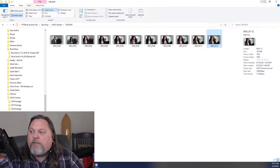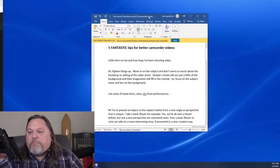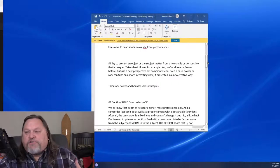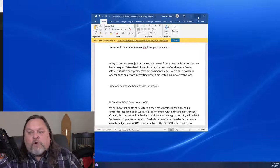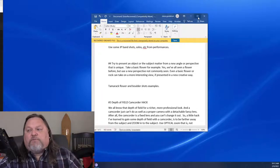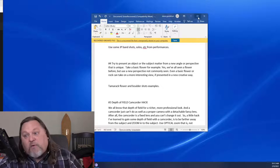Number four: try to present your object or subject matter from a new angle or perspective. Look for unique ways to show something — take a flower and show it from a perspective not commonly viewed before, because even a basic flower can look very interesting from an unusual angle.